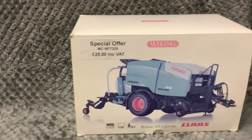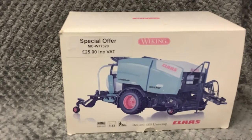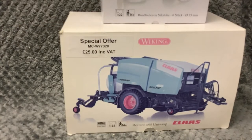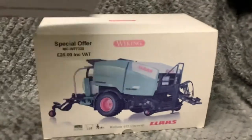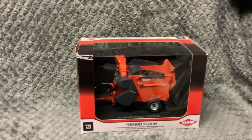Next up we have a Waking Grolan 455 Uni Wrap, to go with our Waking pack of six bales. Next we have a KRONE R3570M straw blower.